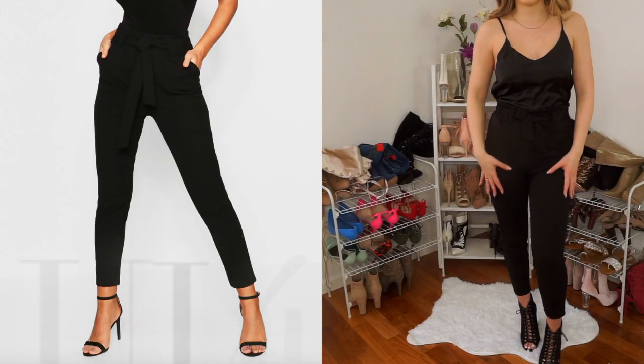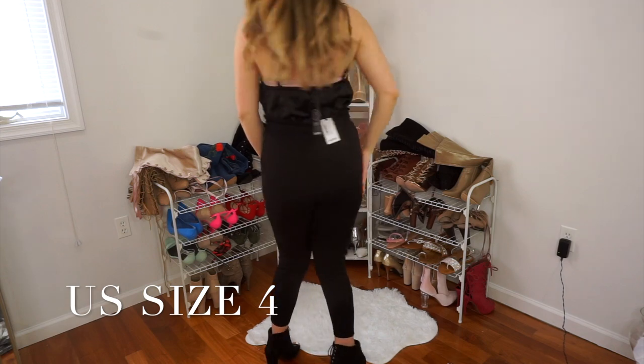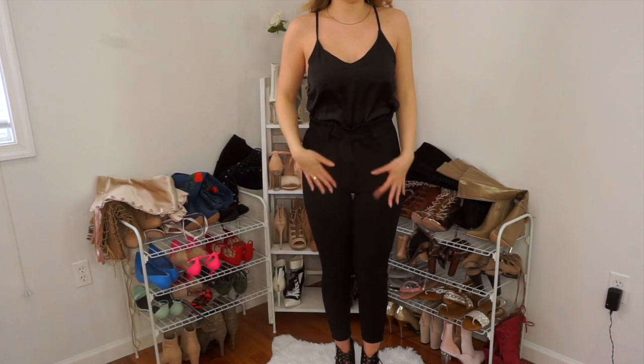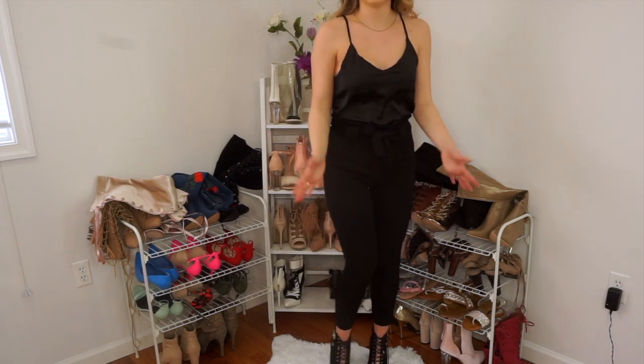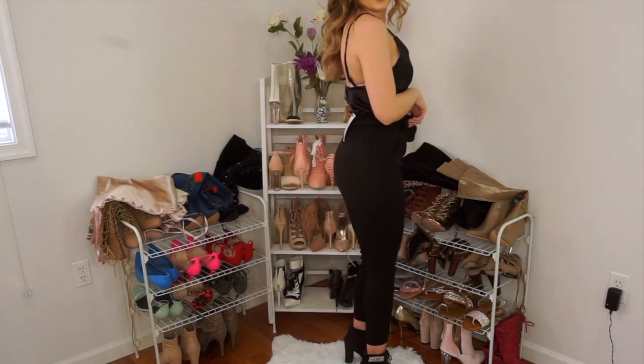These pants are the paper bag waist trousers, and these are in size 8 also. Again, this is the same tank as before, but I love how they are cropped at the bottom so I can wear them over the summer with sandals if I need to. I love these.